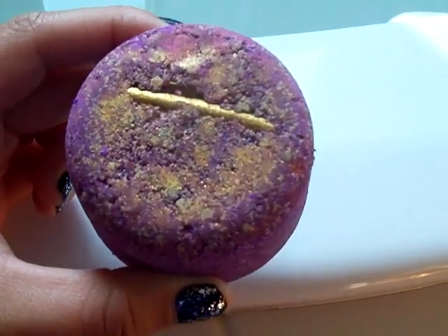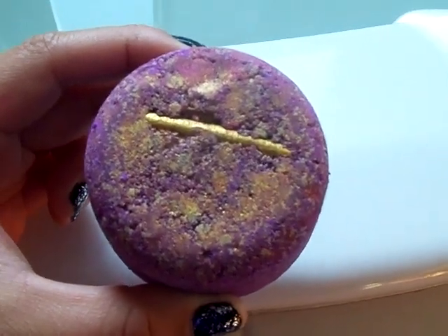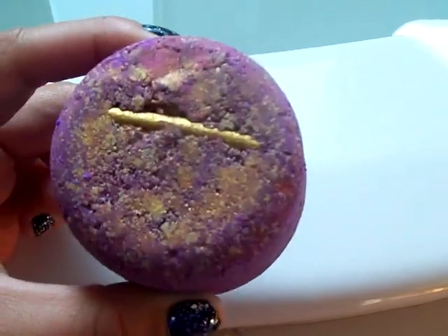This bath bomb is supposed to sink to the bottom of the tub and then rise up, just like the myth that the Phoenix rose out of ashes.